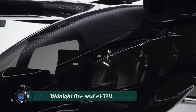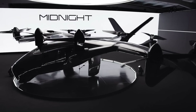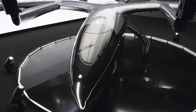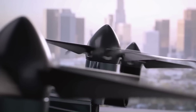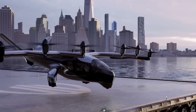The Archer Midnight is a five-seat electric vertical takeoff and landing (eVTOL) aircraft under development by Archer Aviation. It is designed to carry four passengers and one pilot for up to 60 miles at speeds of up to 241 kilometers per hour using today's battery technologies.